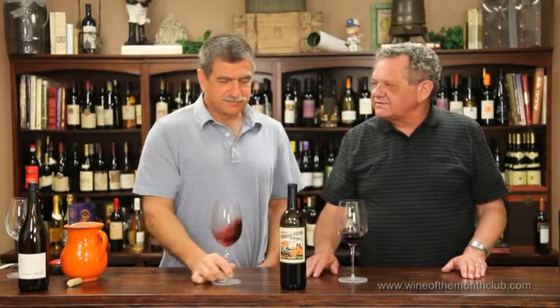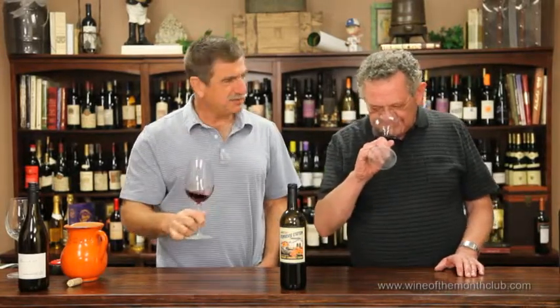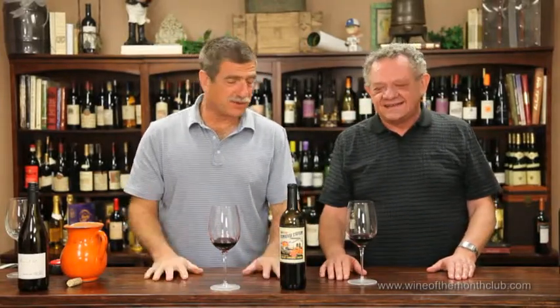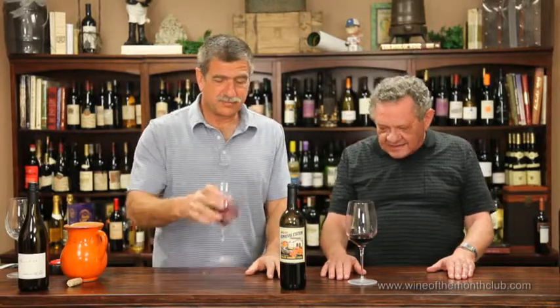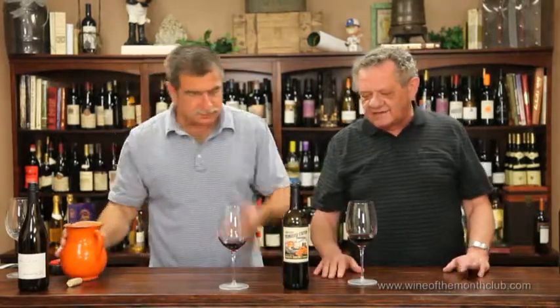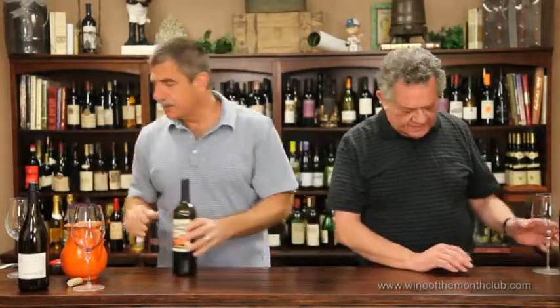Wasn't that a Monkees song about 60 years ago? That's Clarksville — the last train to Clarksville. I'll meet you at Monrovia Station. $15.99 on the shelf, $7.99 for reorder. This is 95% Merlot, 5% Cabernet Franc. I'm giving it a 96 — I like it a lot. I'll catch you at the station, at the Monrovia Station.